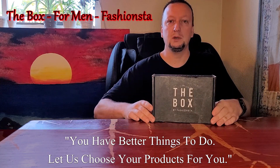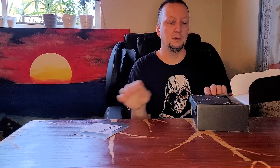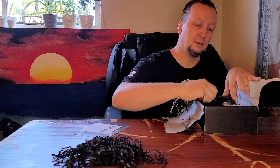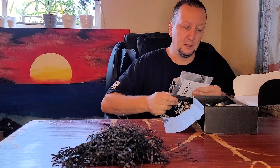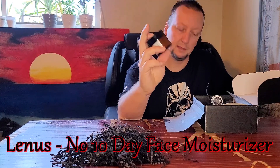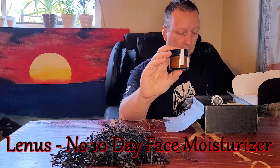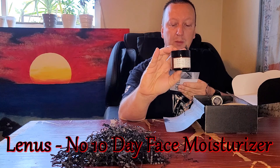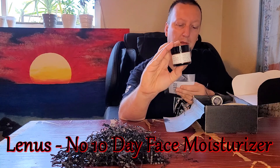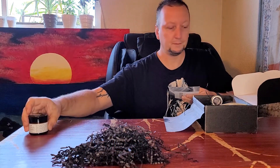So this is the male version for September. First in the box they have the Leanest Number 10 Day Face Moisturizer — they say it's a $34 value. Naturally light daytime anti-aging moisturizer, formulated to protect and nourish. Organic botanical oils with natural SPF UV protection, plant extracts, antioxidant green tea, invigorating essential oils, and vitamin E and B. Great for all skin types.